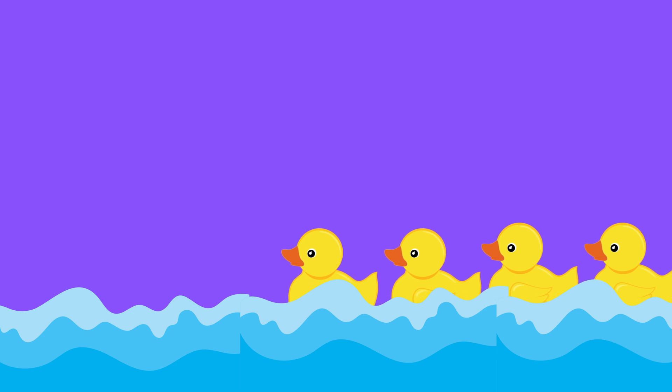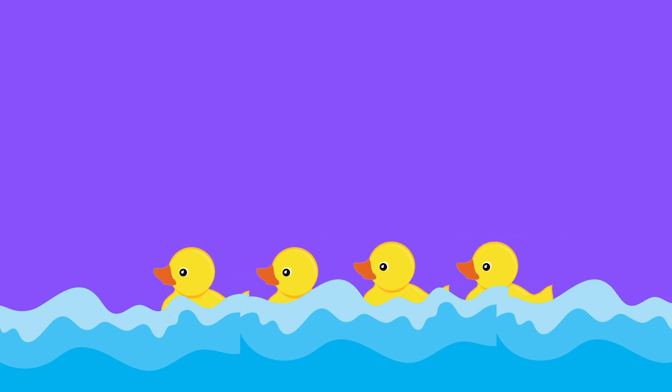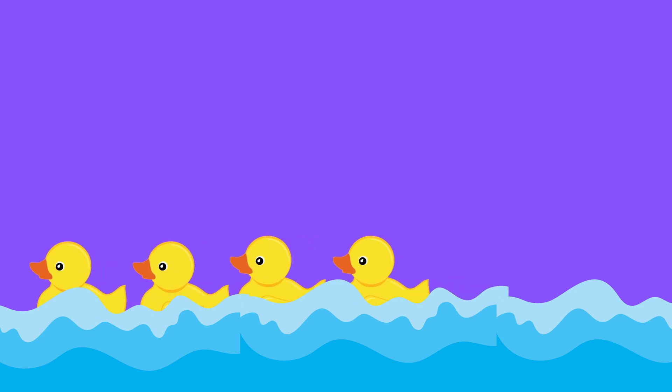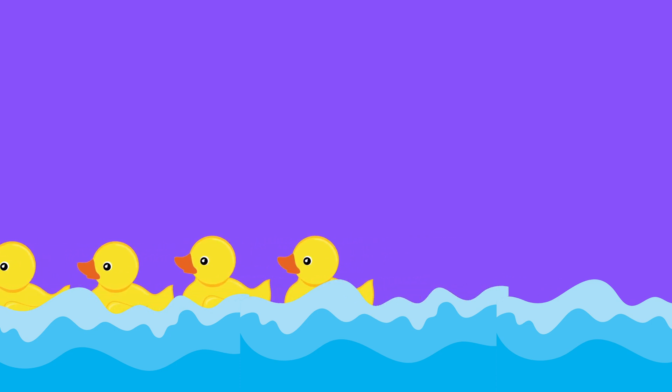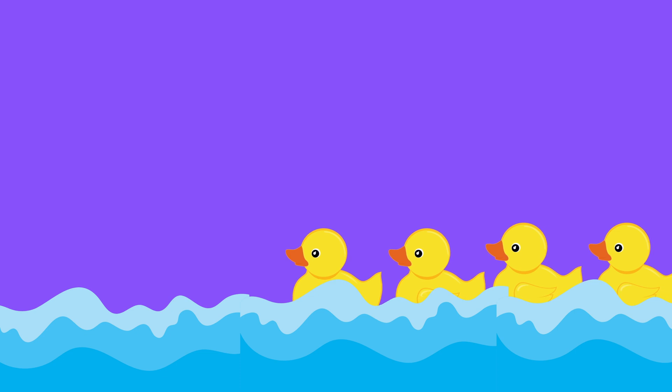Let's count yellow ducks. One, two, three, four. F-O-U-R. Four yellow ducks.